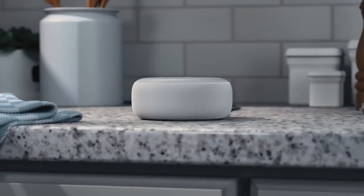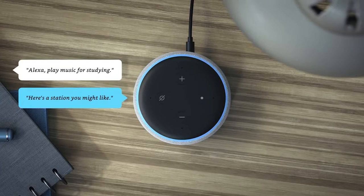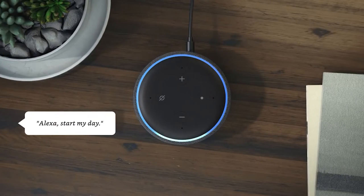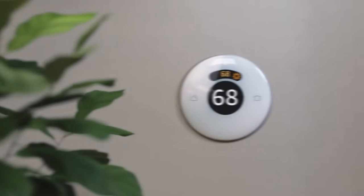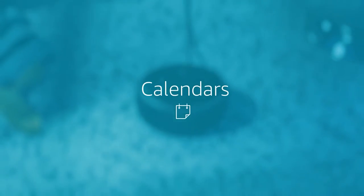Control your music with your voice. Stream music from services such as Amazon Music, Apple Music, Spotify, SiriusXM, and others. Ask Alexa to play music, answer questions, read the news, check the weather, set alarms, and operate connected smart home devices, among many other things.